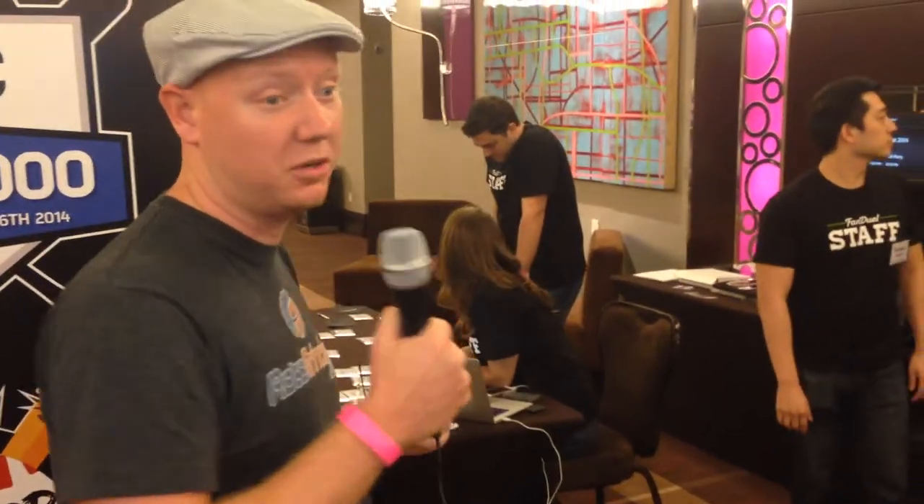First off, you can see this is where you sign in. You get your pretty little pink wristband and you're good to go. I've got mine — I'm fashionably ready. Let's go.